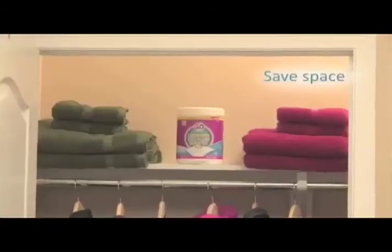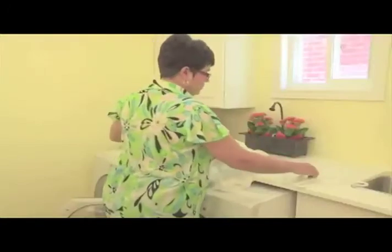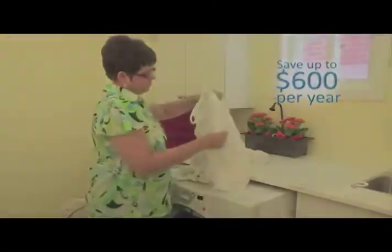Just toss a sheet in and you're done. Easy, less expensive, takes up less space, saves your clothes, and helps the environment. Then factor in that it could save you $300, $400, $600 a year.